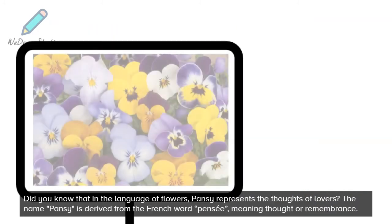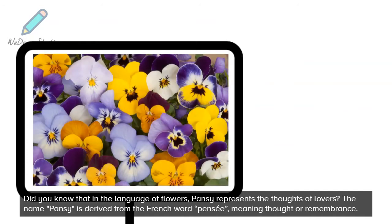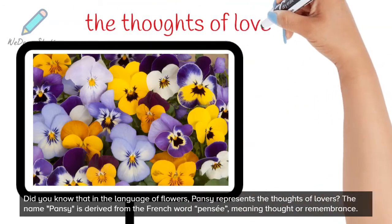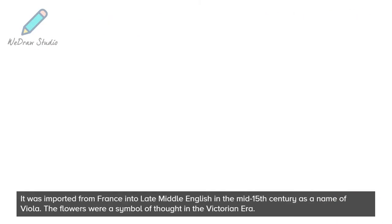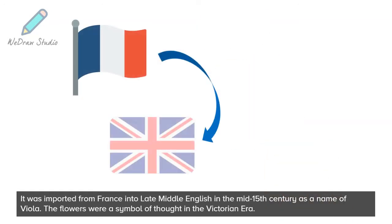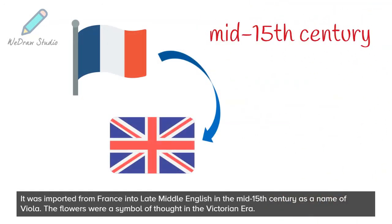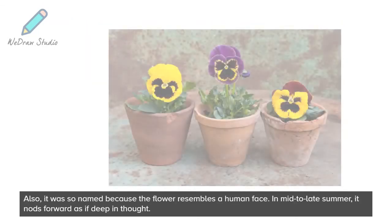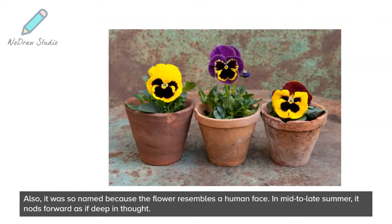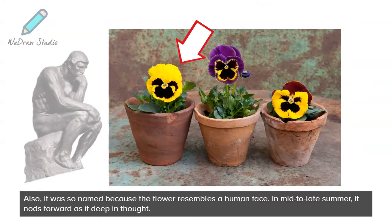Did you know that in the language of flowers, pansy represents the thoughts of lovers? The name pansy is derived from the French word meaning thought or remembrance. It was imported from France into late Middle English in the mid-15th century as a name for Viola. The flowers were a symbol of thought in the Victorian era, and it was so named because the flower resembles a human face — in mid to late summer, it nods forward as if deep in thought.